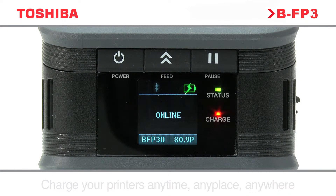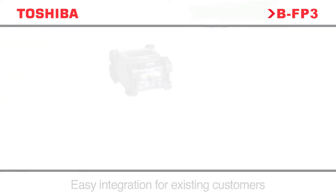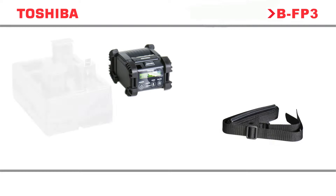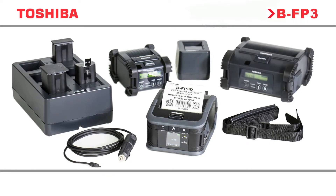This is achieved with no need for cables or adapters other than the wireless charger itself. For current Toshiba portable users, the BFP3 series is compatible with existing charging options, allowing easy integration of new printers into legacy estates.